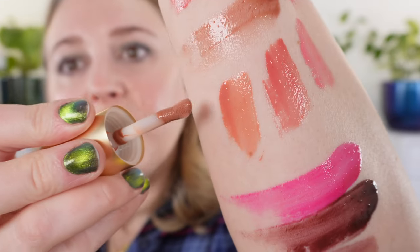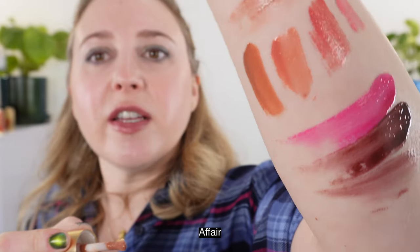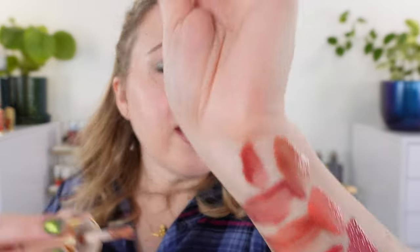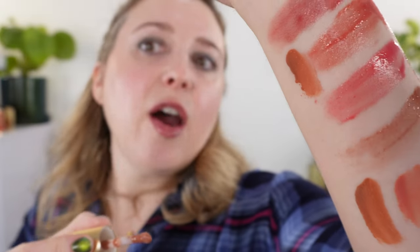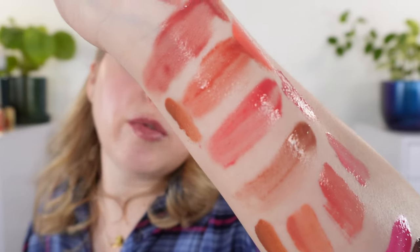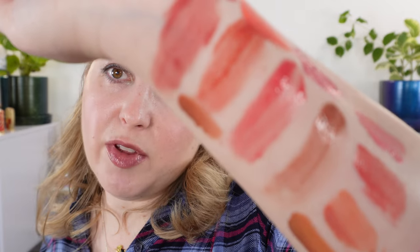Next up we have Affair. You can see that Affair is kind of a warm brown with a little bit of orange in here — almost like a soft terracotta. Putting this next to Rain, you can see how much more brown — that golden reddish brown — is in Affair compared to Rain, which is definitely more pink.